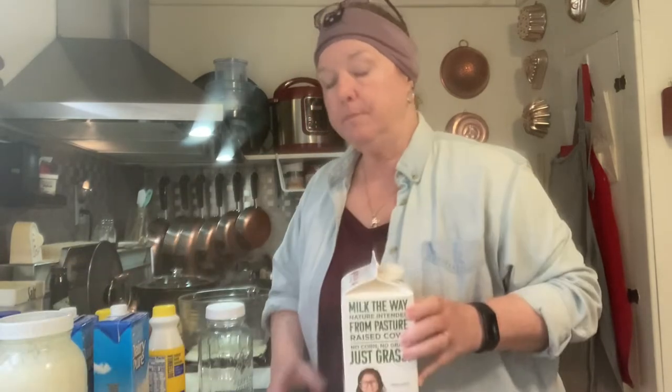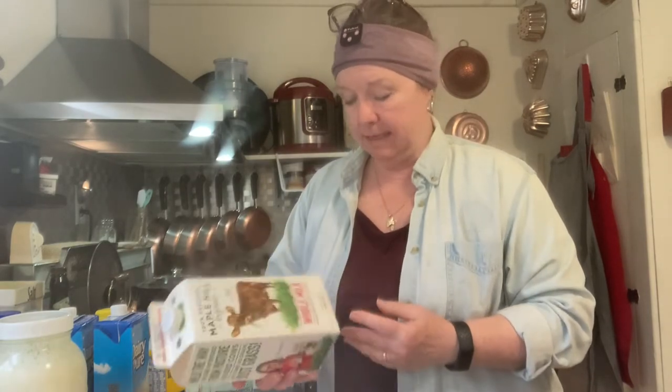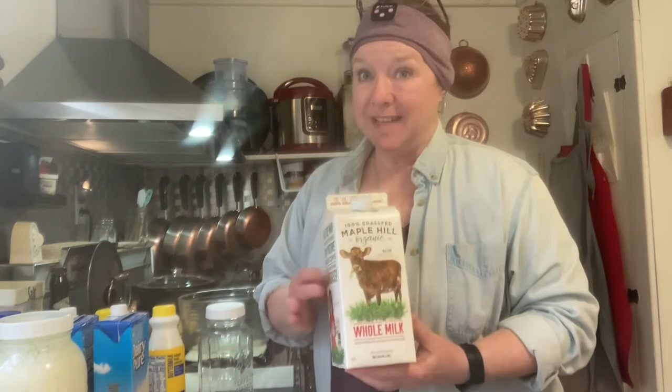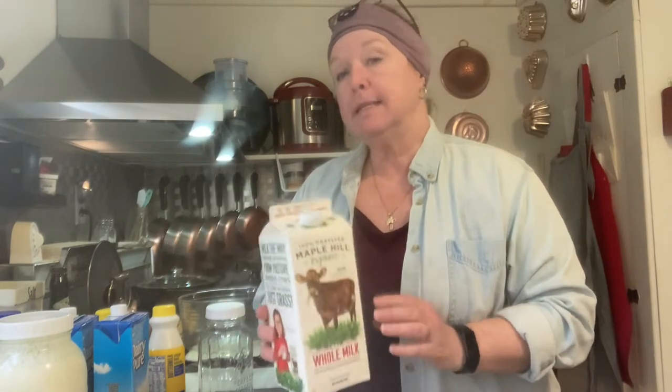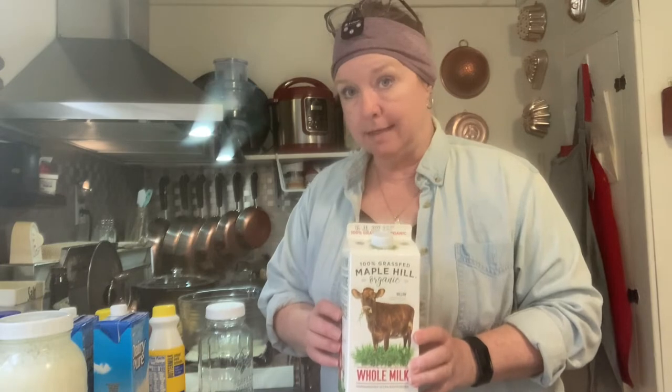Best-by dates, use-by dates, and sell-by dates are all a topic for another conversation. I also picked up — this is a half-gallon — some 100% grass-fed organic whole milk, ultra-pasteurized. I didn't see any that wasn't ultra-pasteurized, but this is organic grass-fed whole milk.